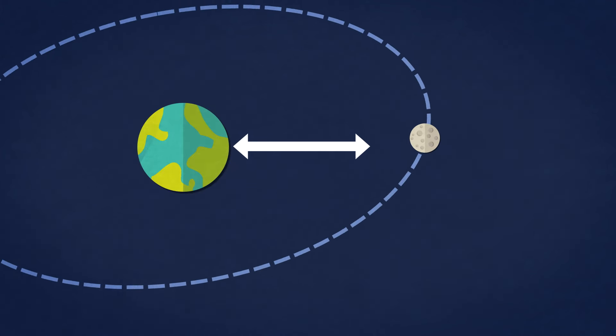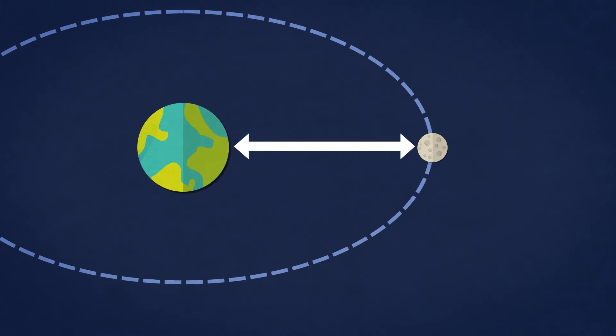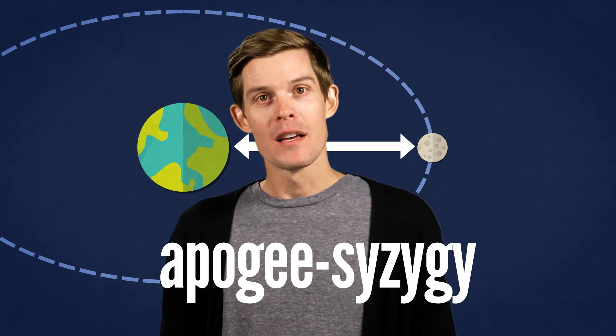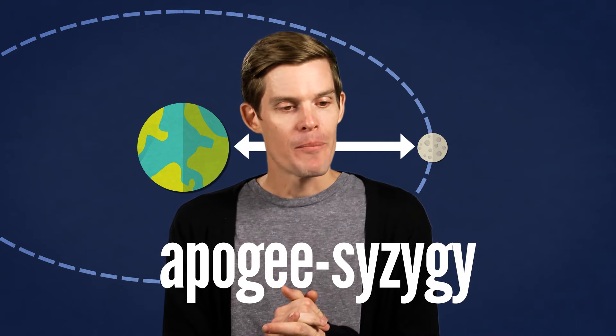The opposite phenomenon, by the way, where the full moon happens at the farthest point is called an apogee syzygy, which is a really lame name. Seriously, we need to change that. I shall call it mini-moon.